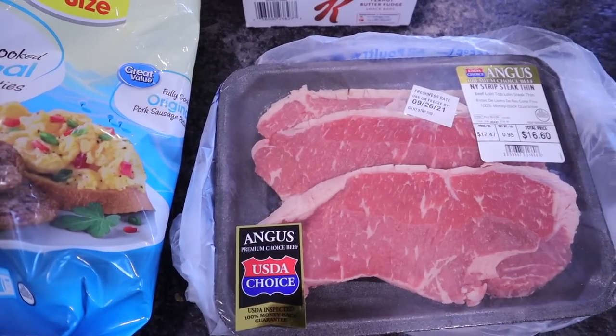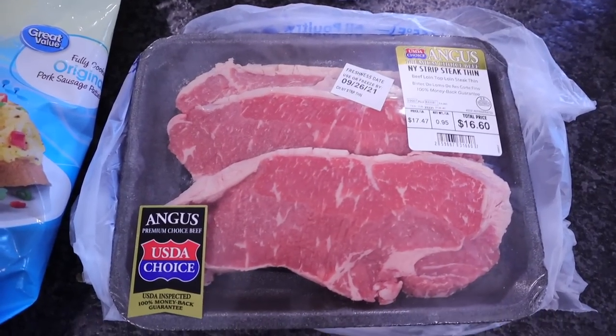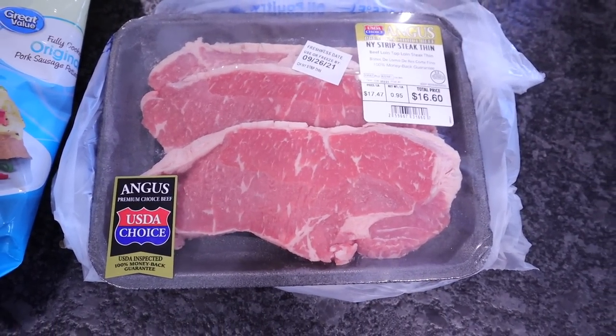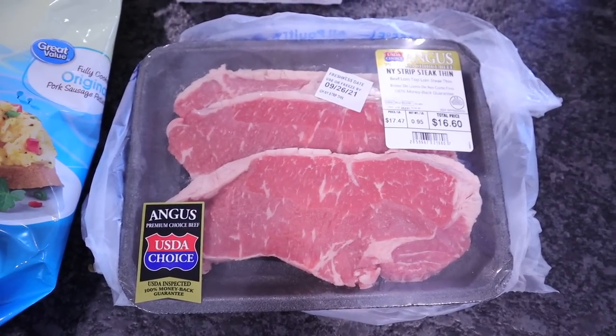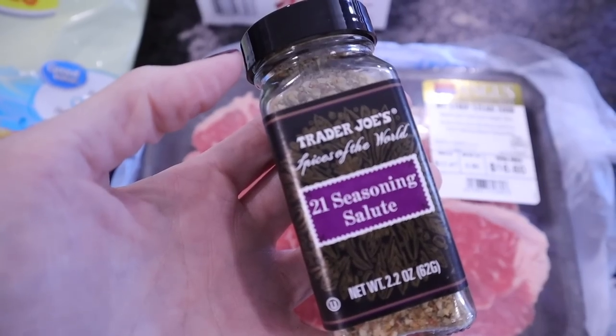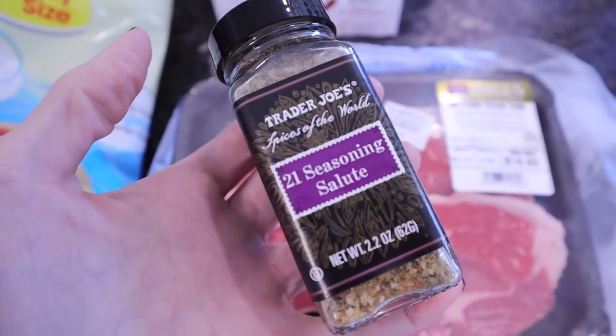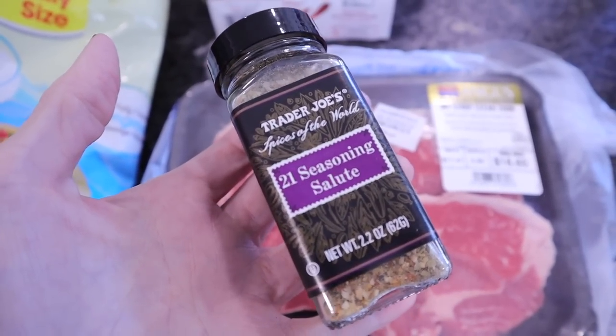Picked up three steaks — these are the thin cut New York strip, which are always my favorite. I like to have these with Brussels sprouts or green beans. I will put some Trader Joe's 21 Seasoning Salute on those. It's my favorite seasoning to put on steak.